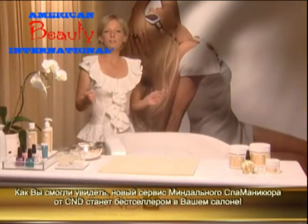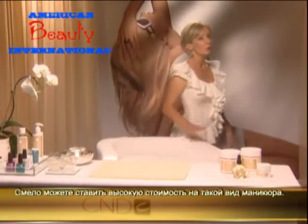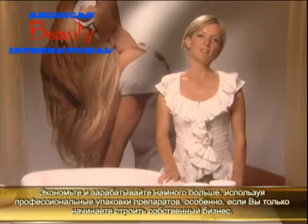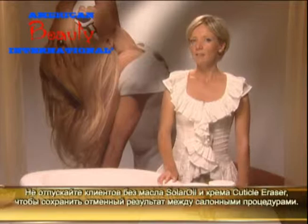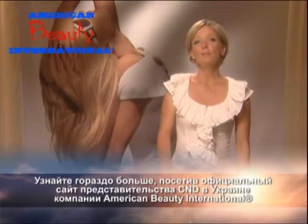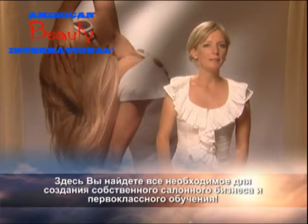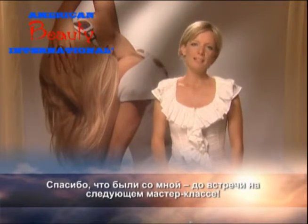As you have seen, the Almond Spa Manicure System by CND is destined to be a favourite service in your salon and will prove to be a profitable addition to your service menu. Be sure to premium price the Almond Spa Manicure by at least 15–20% over your basic manicure offering, and buy your products in bulk to keep expenses down and profits high as you build this new service in your salon. Clients will love the relaxing experience and will tell all of their friends. Don't forget to send each client home with Solar Oil and Cuticle Eraser to care for nails and skin between appointments, and Almond Hydrating Lotion or Soothing Cream to keep their skin moisturised with a healthy glow. For more information on the Almond Spa Manicure, nail colour, and the vast array of products and services offered by CND, be sure to visit cnd.com and log on to the Just for Pros section. You're sure to find business-building opportunities and educational events guaranteed to hone your skills and elevate your service offerings. Thank you for joining me — I'll see you in class.